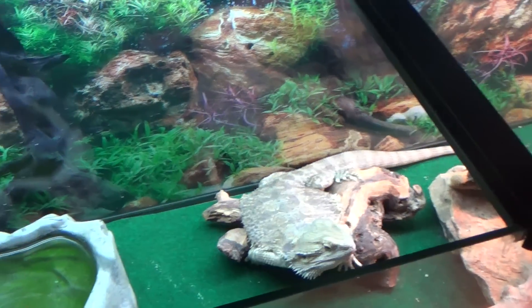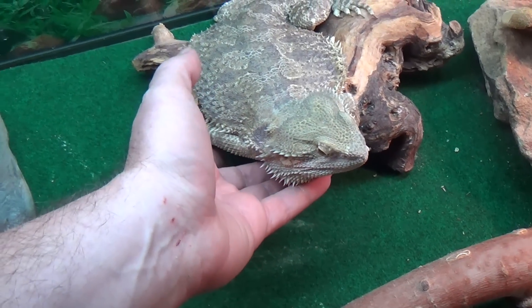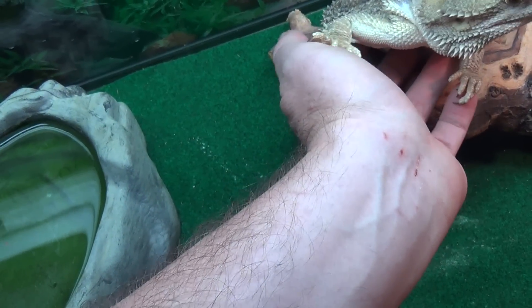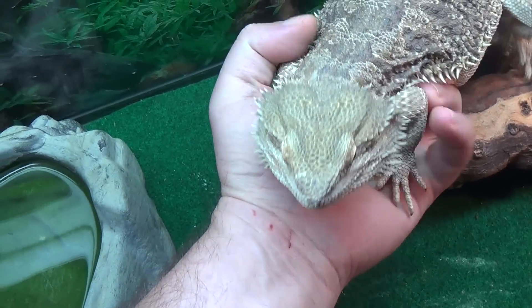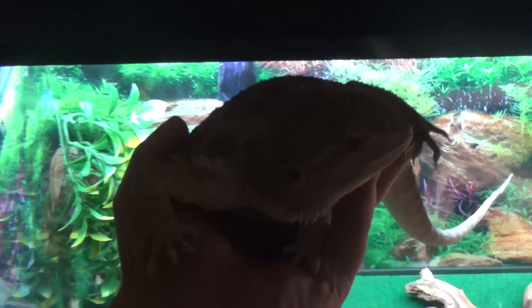They're not going to smile or laugh, but another way you can tell how much they trust you is to try handling them. You want to get your bearded dragon to where, anytime you want, you can put your fingers right under his chest and get him to put his hands on you. If you go to lift him up under his belly and he crawls up on you — like you'll see Rocky do here — that means he trusts you and you're not going to hurt him.